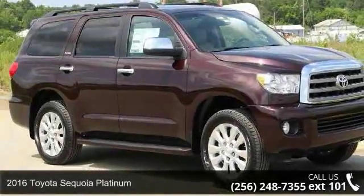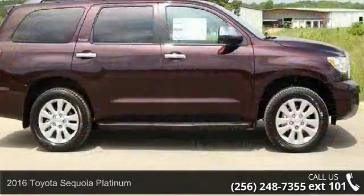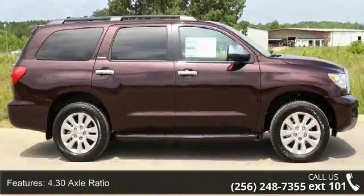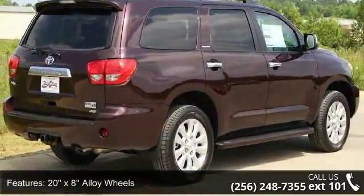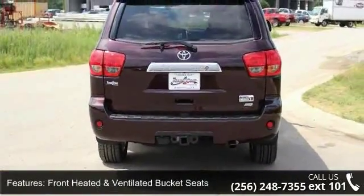Arrive in style with this 2016 Toyota Sequoia Platinum. If you are looking for a first-rate auto, this one could be yours today. This vehicle's top features include 4.30 axle ratio, 20x8 alloy wheels, front heated and ventilated bucket seats, perforated leather seat trim.